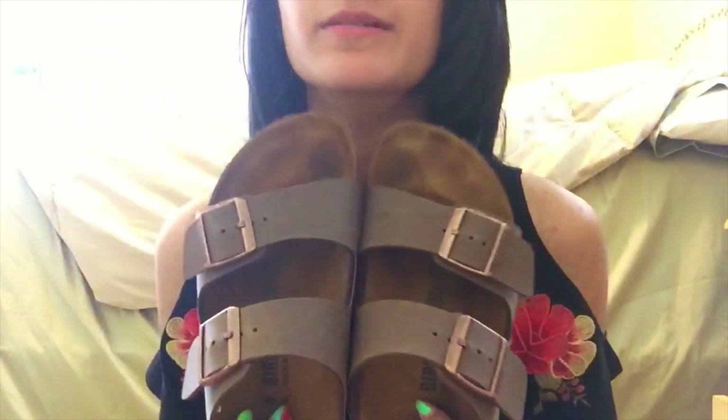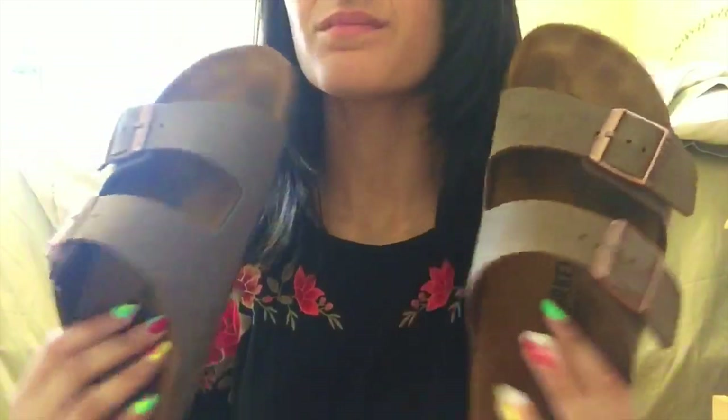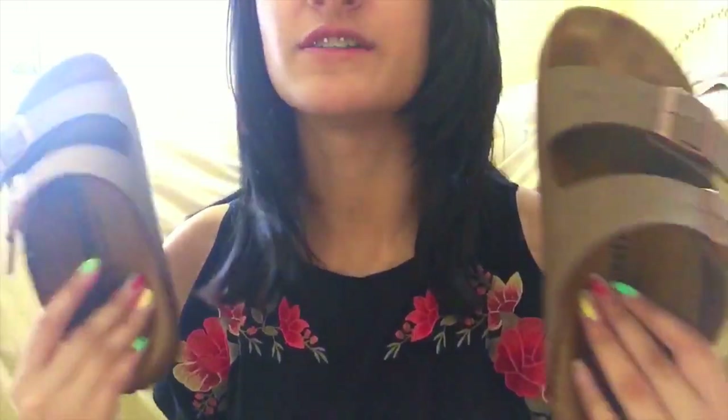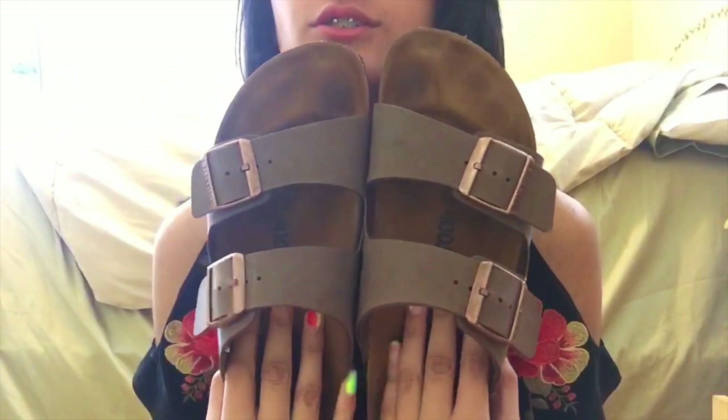Moving on to shoes, I got Birkenstocks — oh my god, look at the color of these. I love the color, and they look so good with literally anything you wear. I just wanted to thank my aunt for getting me these. They are some of the most comfortable shoes I have ever worn. I don't remember the last time I wore a different pair of shoes. I have been wearing these since I got them in the mail and I just love them so much.